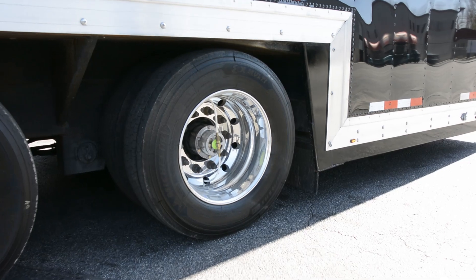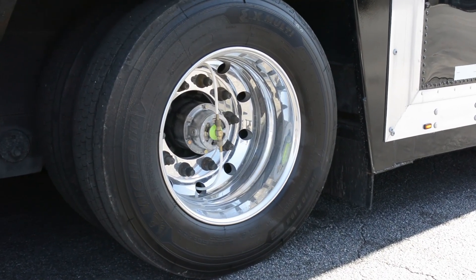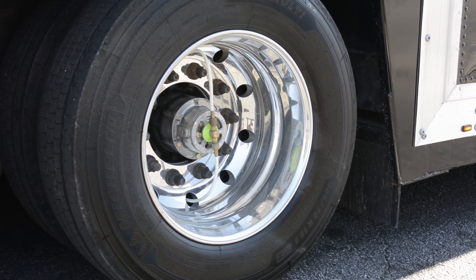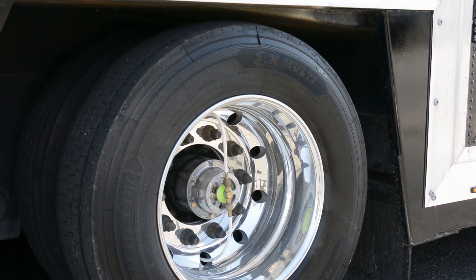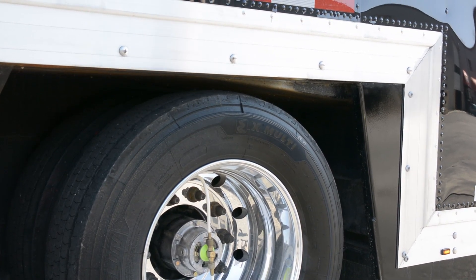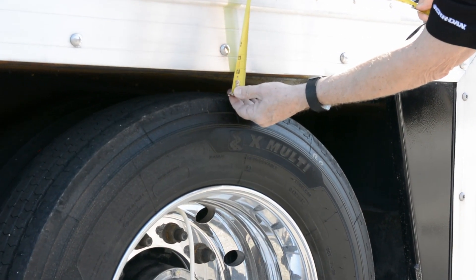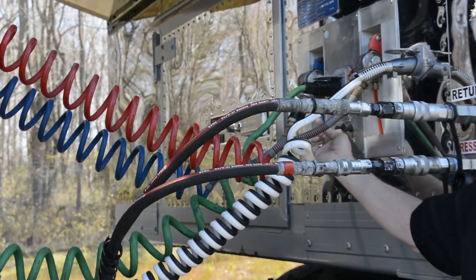This trailer comes with tires that are 265/70R 19.5, a tire inflation system, ABS brakes, and a dump valve that's controlled at the front of the trailer. Currently we have it dumped all the way down. As you can see, the clearance between the tire and the trailer is minimal.